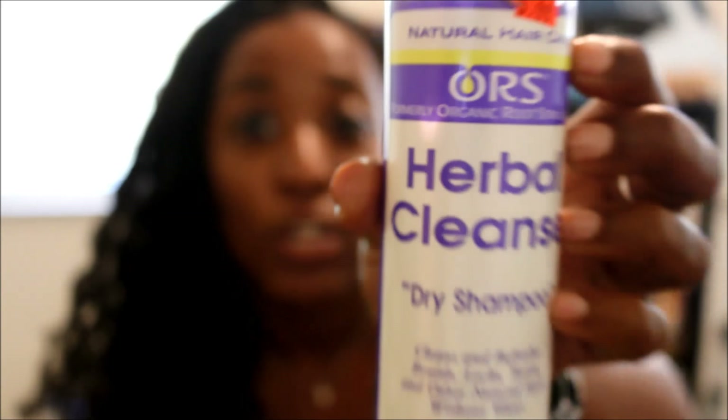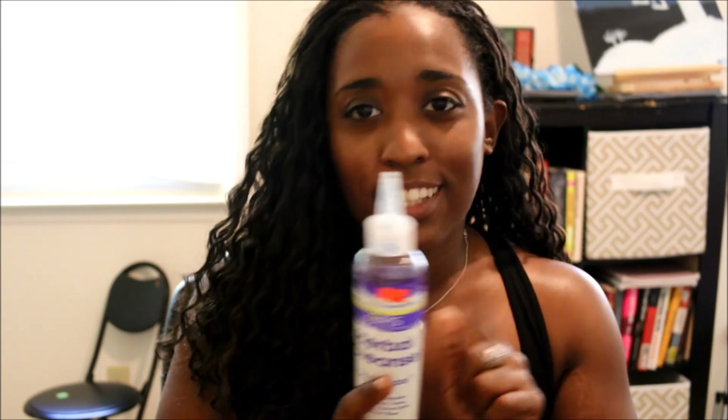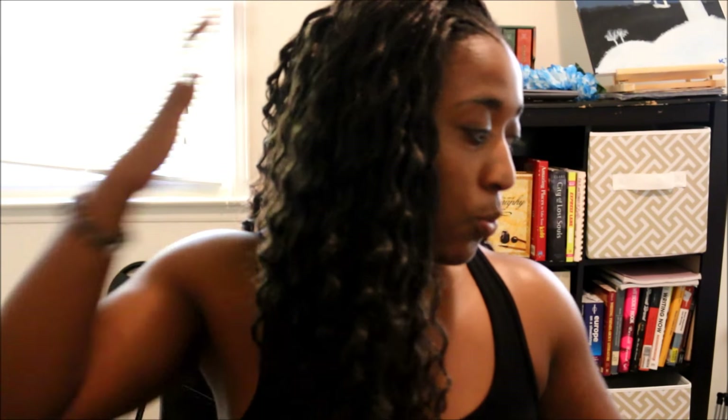I will warn against this one — I love ORS products but this stuff is horrible: ORS Herbal Cleanse dry shampoo. It burns, burns, burns. It does what it says — it will clarify your scalp and it'll be clean afterwards — but at the expense of a lot of pain. It's going to hurt, like a burn similar to when you left your perm in too long.